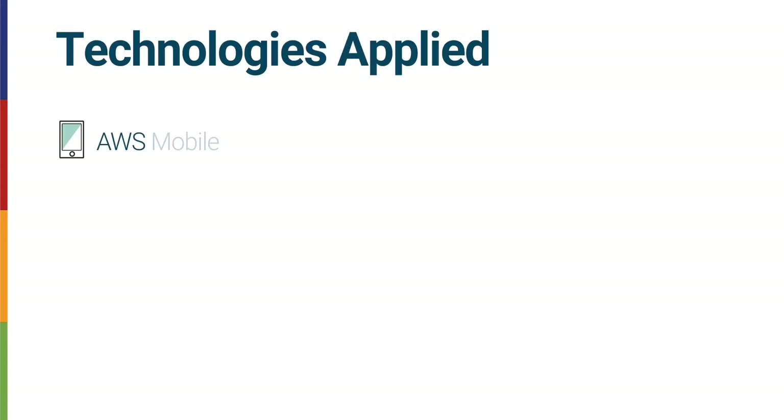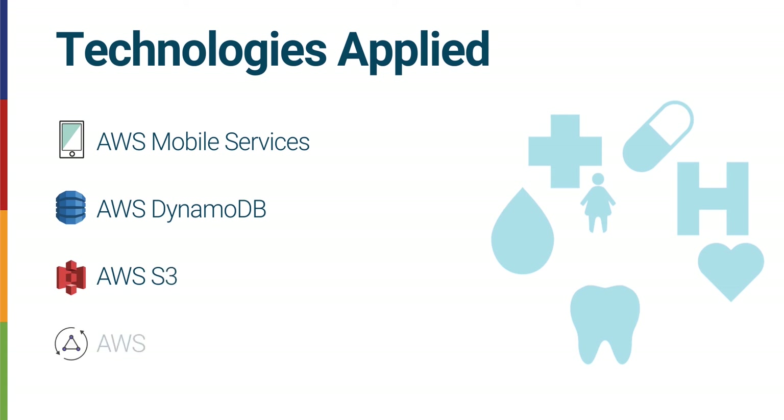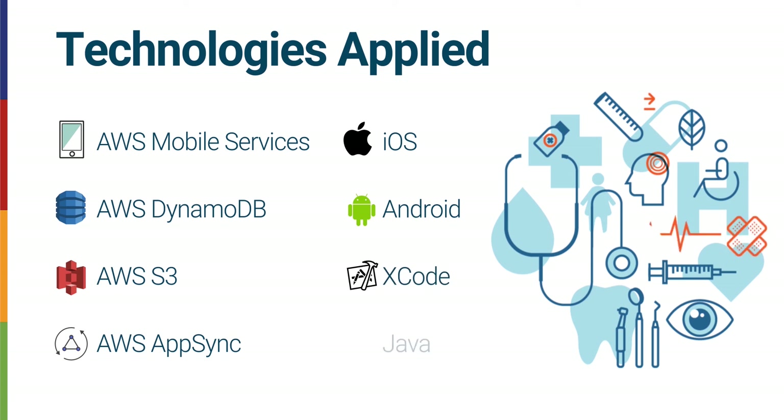Technologies applied include AWS Mobile Services, Amazon DynamoDB, Amazon S3, AWS AppSync, iOS, Android, Xcode, and Java.